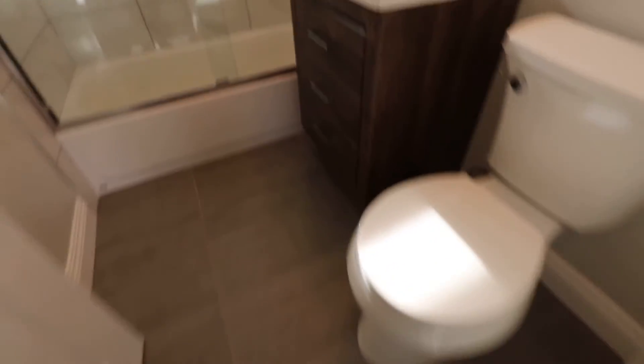Bathroom number two — nice finishes. And you've got a little area here to put your towels. Bedroom three, the fruit trees in the back. Let's look at the closet. I really like that.